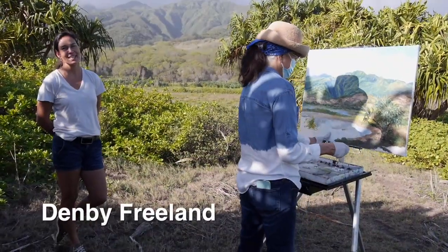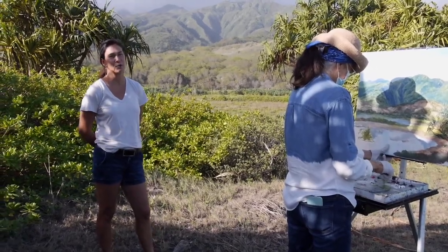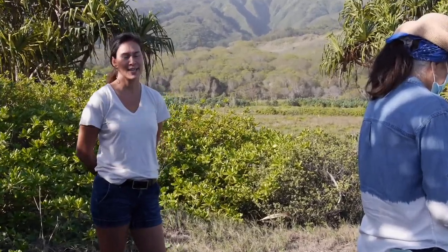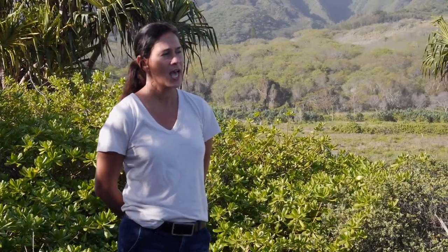I'm Denby Freeland, I'm the education coordinator here at Waihe'e Refuge. I work with Hawaii Land Trust and this property is one of the sites that the organization owns — it's about 270 acres.